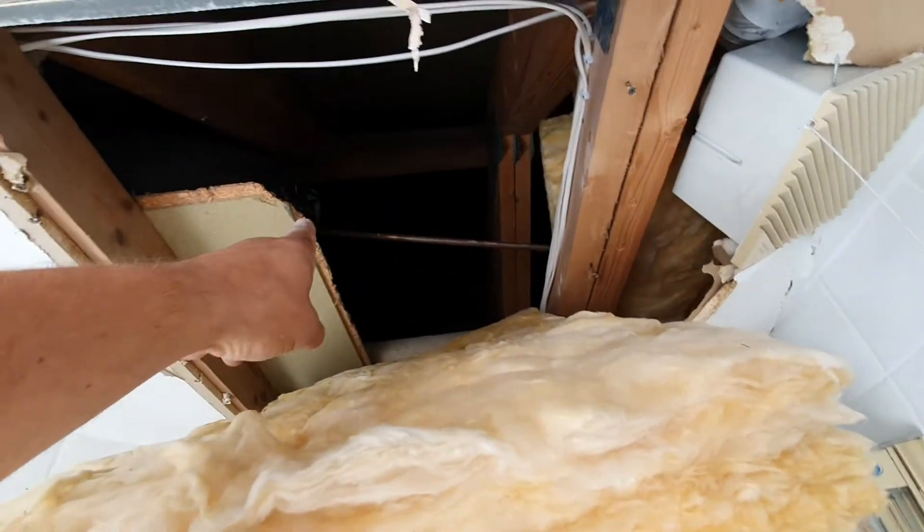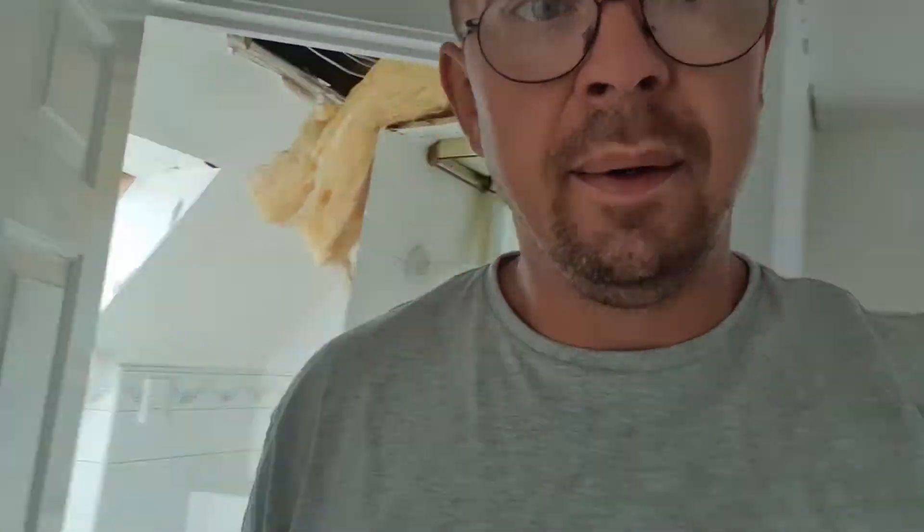This lady was living with her mum for the whole entire year. Only the neighbours spotted some water running through the windows and they were wondering what was going on, so they rang her.